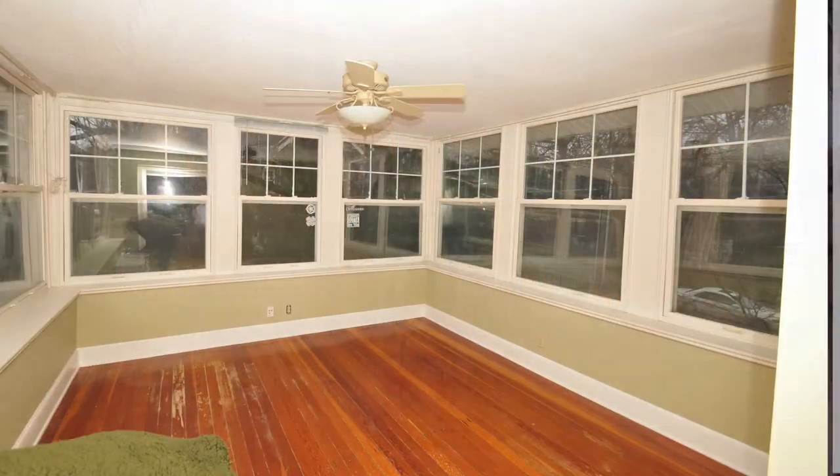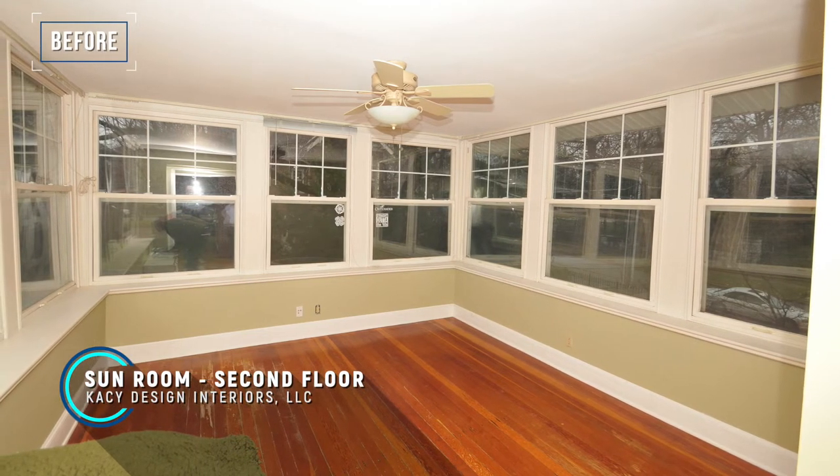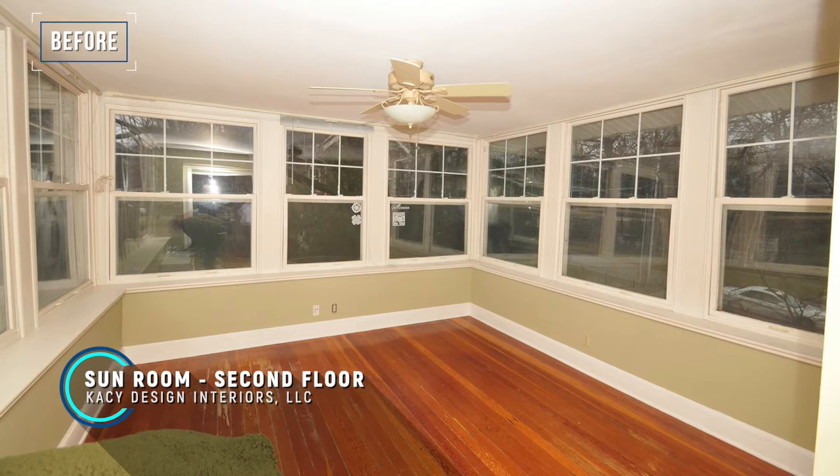My goal was really to do something that you could use things in your house that you already love. That's pretty much my motto: surround yourself with things you love. So I was trying to do that in that space.